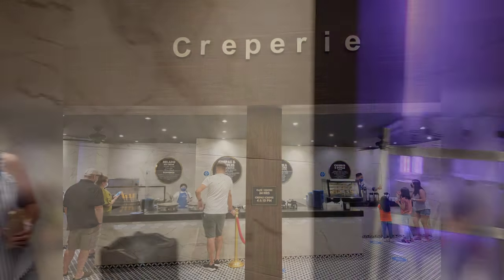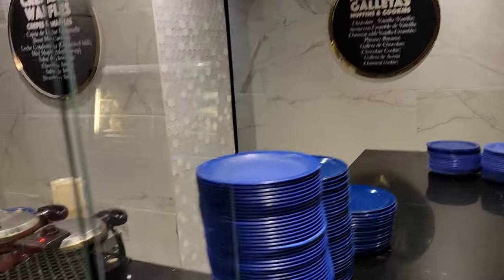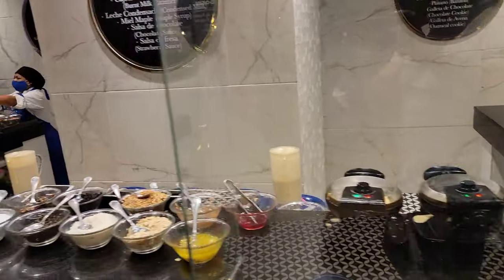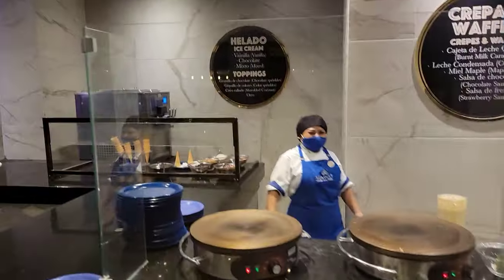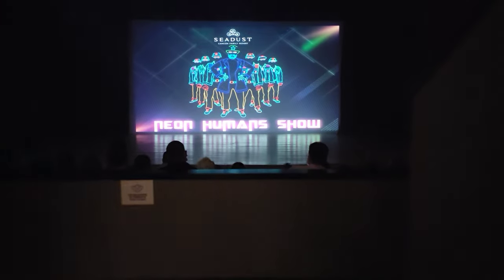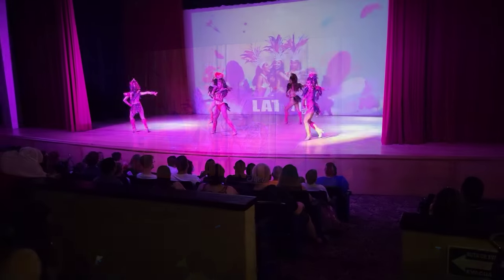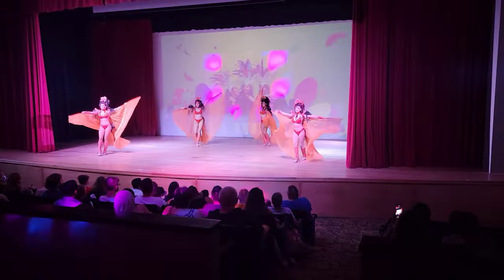For the evening sweet tooth, the crepery is open until 10pm, serving up donuts, muffins, waffles, churros, and crepes with a slew of toppings, as well as soft serve ice cream, coffee, hot chocolate, and milk. At 9:30pm it's showtime at the resort's theater, featuring a different show each night. I cannot fairly rate the quality of the shows as I only attended one, which was the Latin show, and I was not impressed — but perhaps I would have enjoyed the Magic of Michael Jackson show had I attended.